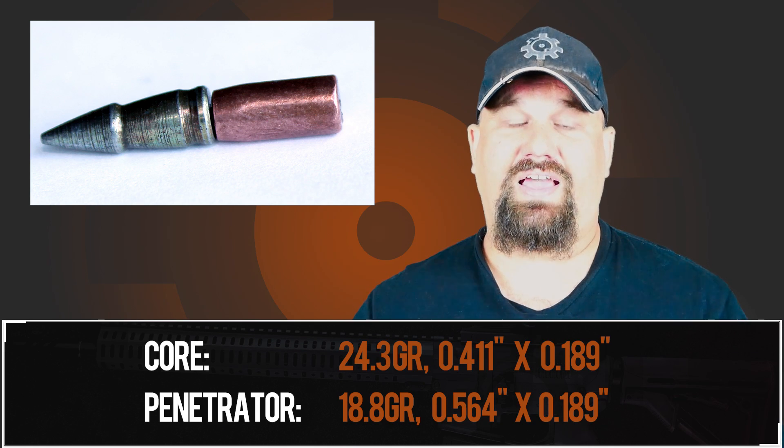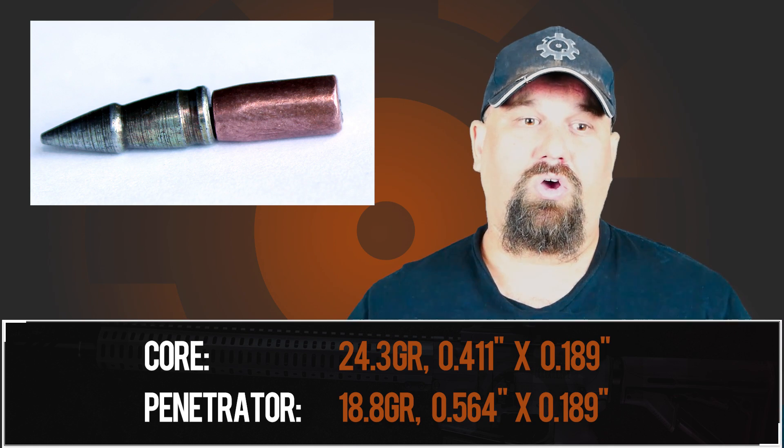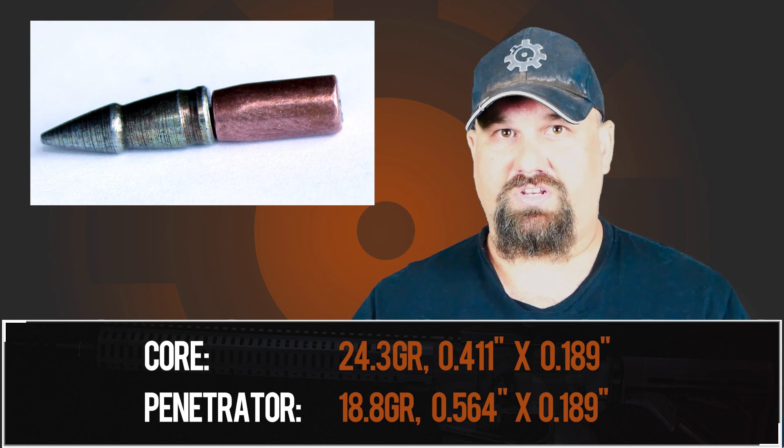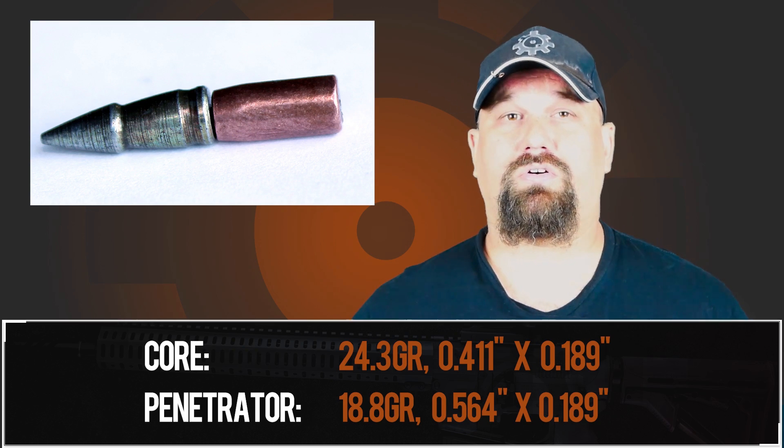That's pretty impressive. To put that in perspective, that velocity is approximately equivalent to what you would see with normal factory ammunition at 215 meters from a 14.5 inch barrel, or 265 meters from a 20 inch barrel — give or take. It still fragmented perfectly and had great deep penetration. Bear in mind that in a military application, there really isn't such a thing as too much penetration.